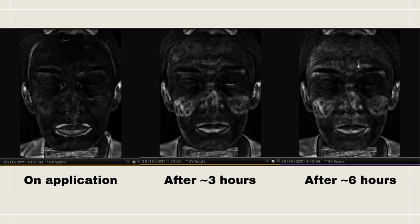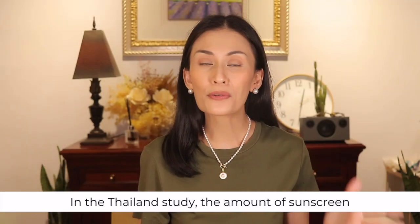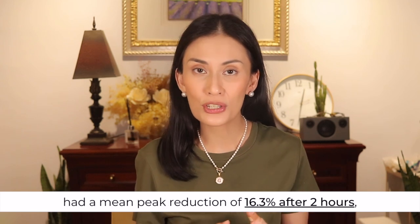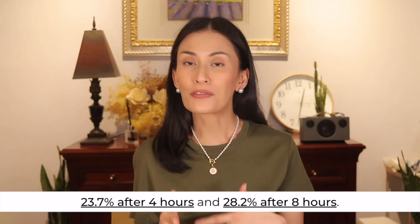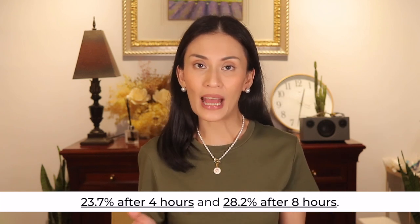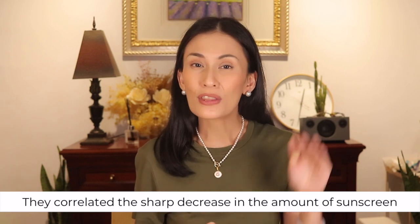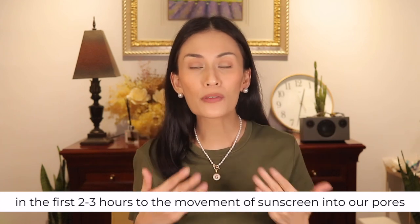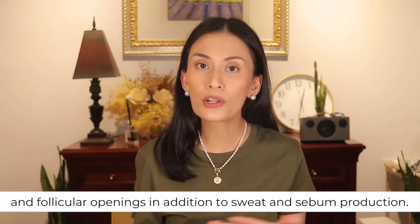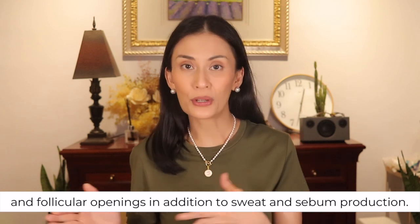Now let's put all three photos side by side. In the Thailand study, the amount of sunscreen had a mean peak reduction of 16.3% after 2 hours, 23.7% after 4 hours, and 28.2% after 8 hours. They correlated the sharp decrease in the first two to three hours to the movement of the product into our pores and follicular openings, in addition to sweat and sebum production.